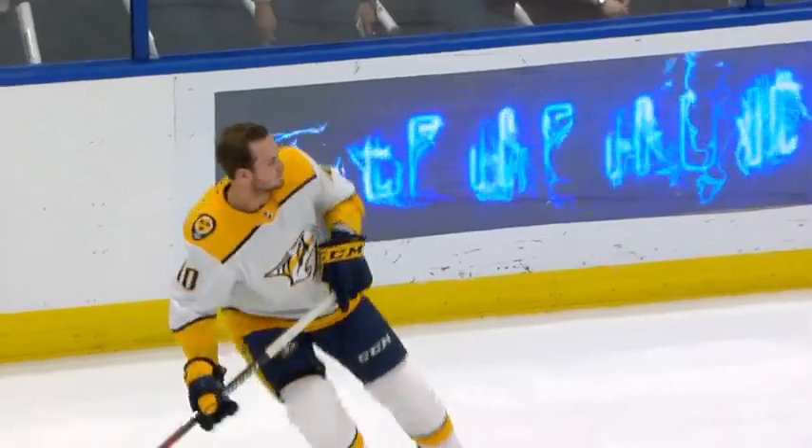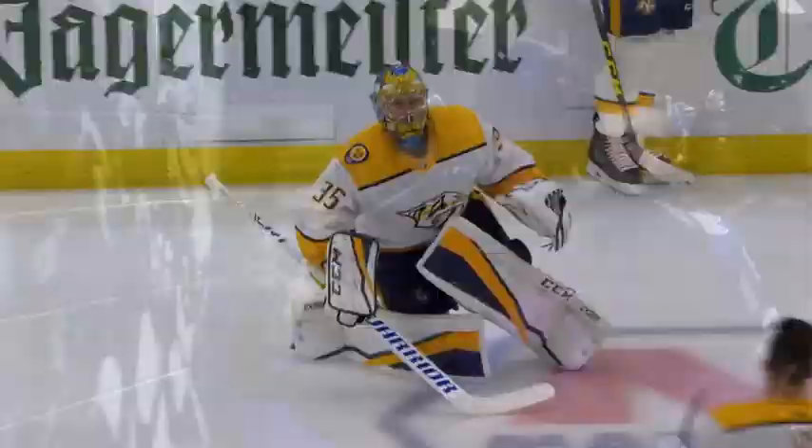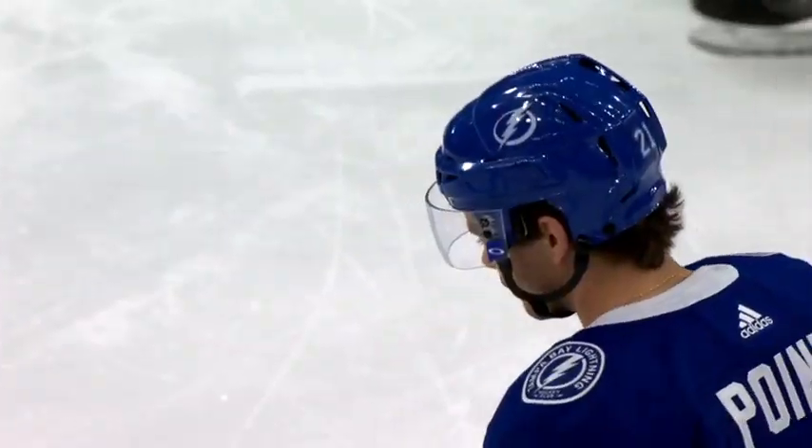From Emily Arena in Tampa, Florida, it's time for some NHL hockey. Tonight, the Nashville Predators are on the road to take on the Tampa Bay Lightning.